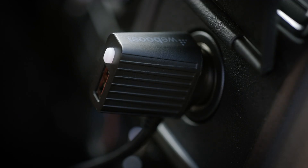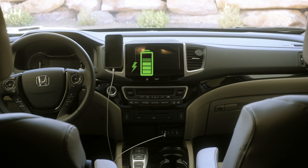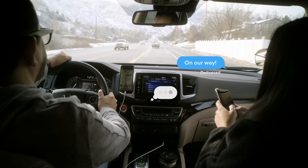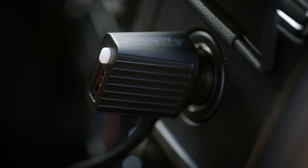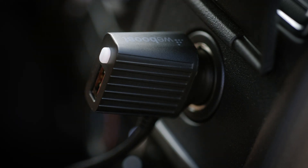DriveReach is also equipped with a plug-in car charger — one that features its very own 5-volt, 2.1-amp USB-A port to rapid-charge a smartphone or cellular device as you run apps, stream music, or map out your route, all while the DriveReach is in use. The built-in car charger's on-off button helps prevent unwanted battery drain when you're away from the vehicle.